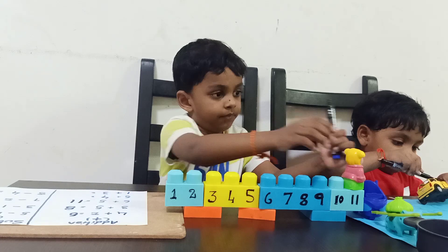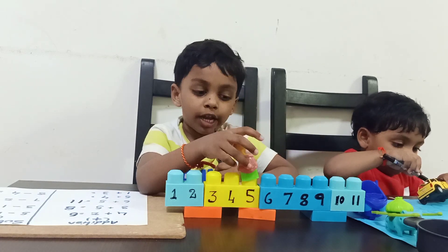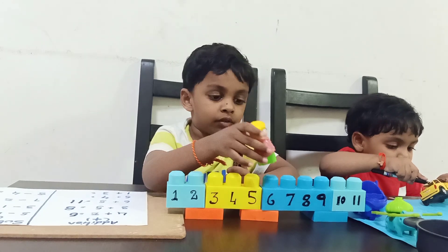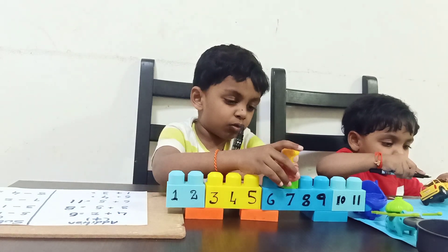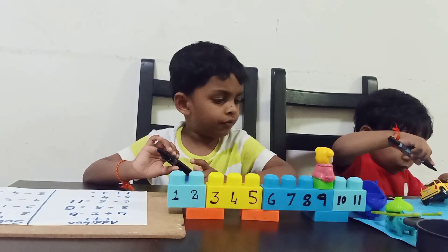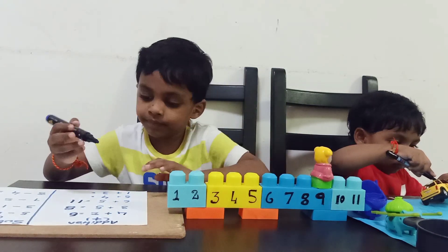Five plus four. Now go to five. Now take four jumps. One. Two. Three. Four. What is the answer? Nine. Very good.